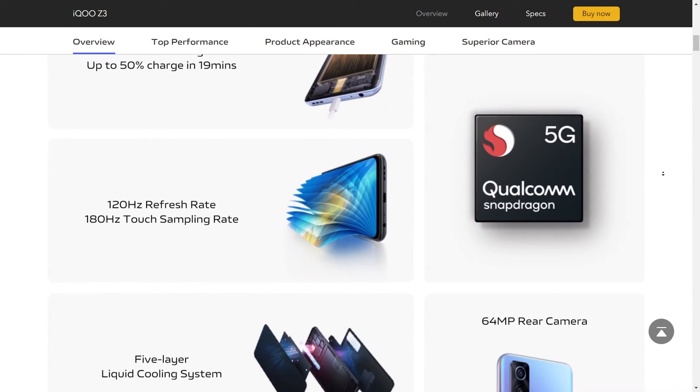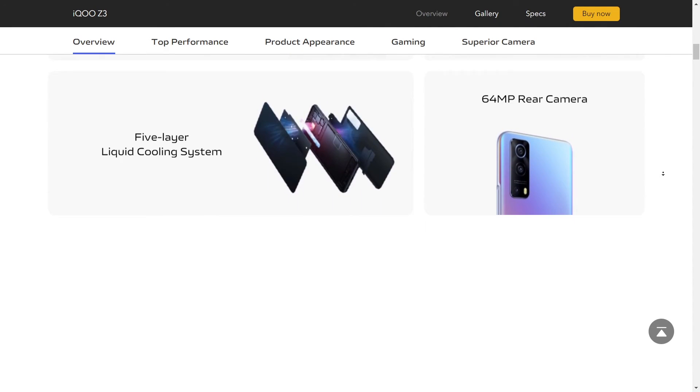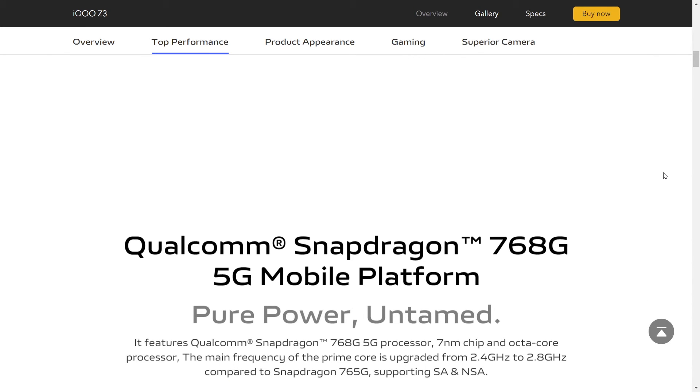It doesn't have AMOLED, which is kind of a letdown at this price point. Talking about the camera, it has a 64 megapixel wide main camera, 8 megapixel ultra-wide, and a 2 megapixel macro camera.